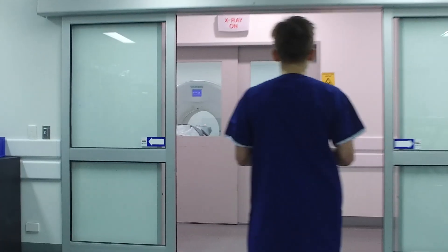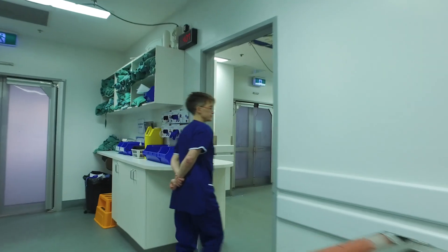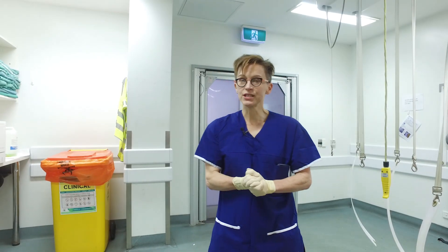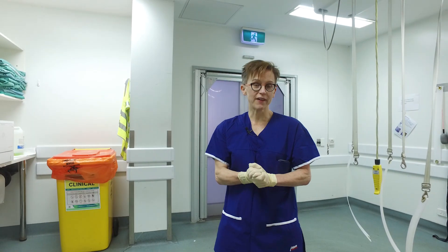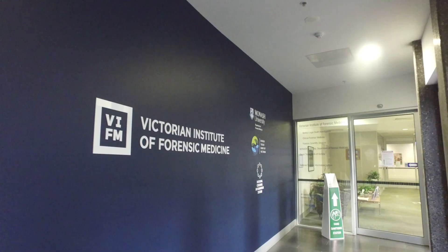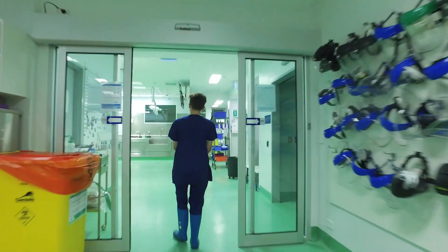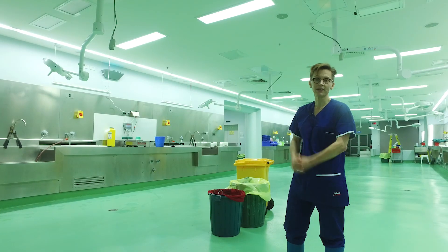Once the coroner is satisfied with the identification of that deceased person, they can authorise their release. At that point, the coroner's admissions and enquiries team will liaise with the family or a funeral director and let them know that everything's been completed and their loved one can be returned to them. So even though some people think that the autopsy is the end of the story, it's really actually only the beginning.